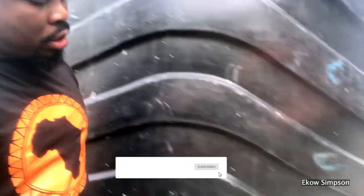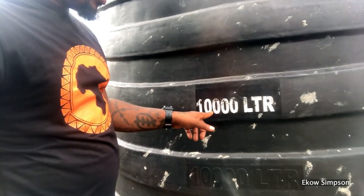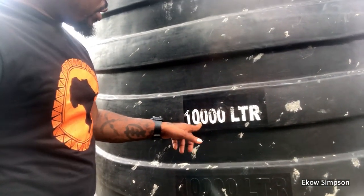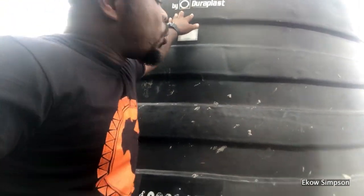So it's in shadow, let me show you here — the size. Ten thousand liters. So this is a 10,000-liter Duraplast water tank.